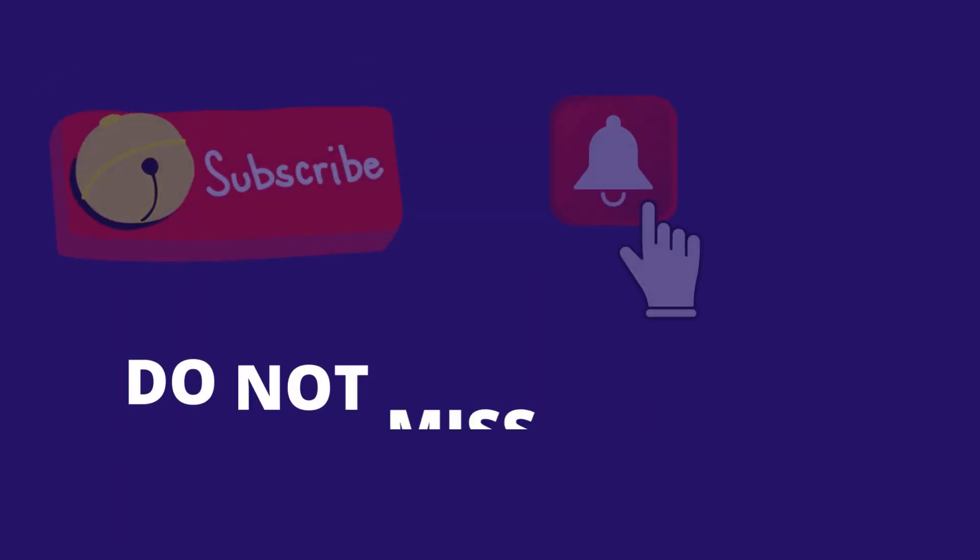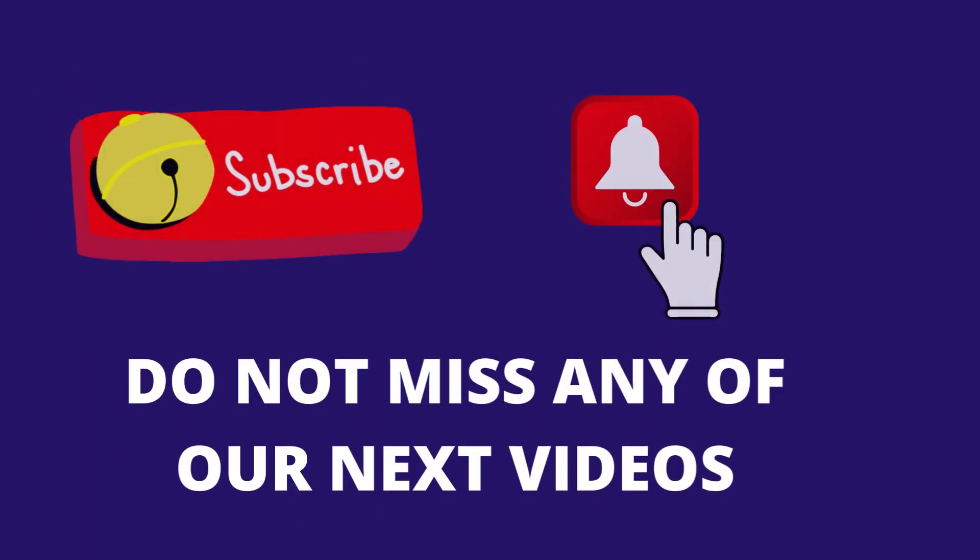If you are still watching this video, many thanks. Subscribe today so that you do not miss our next video updating about the latest HIV cure news and latest treatments.